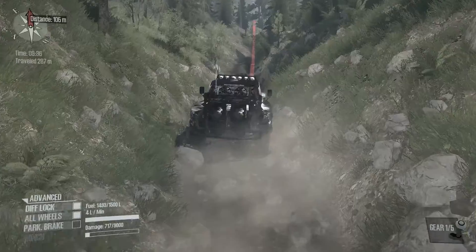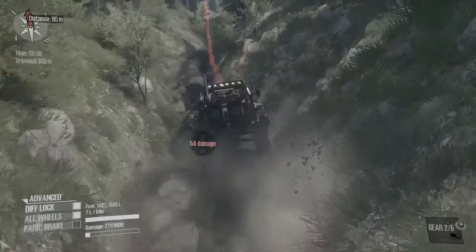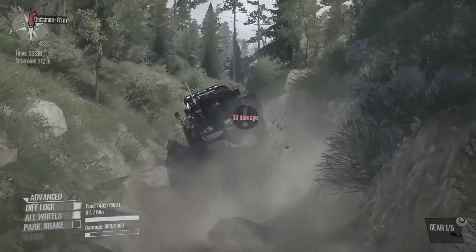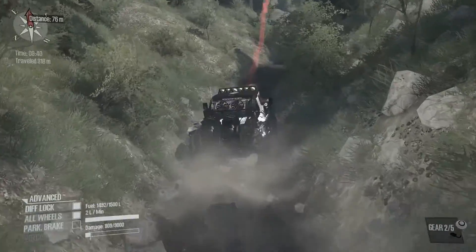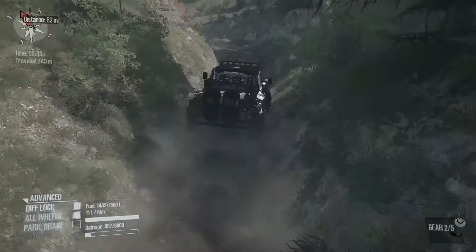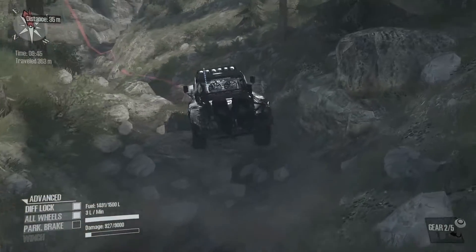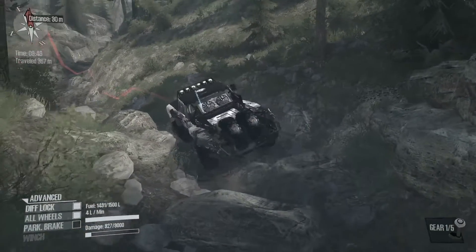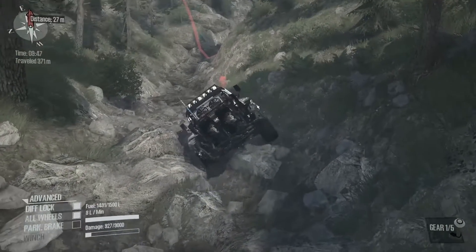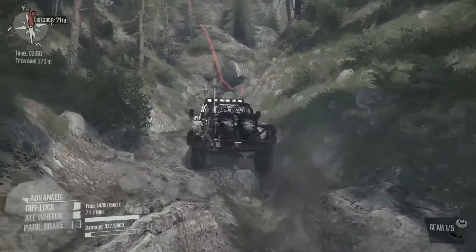As you can see it's taking a lot of damage because, well, rocks. And these trucks always seem to be quite susceptible. Fortunately I have 9000 damage points and I think I carry a lot more repair points. This is the sort of map this truck was built for really.